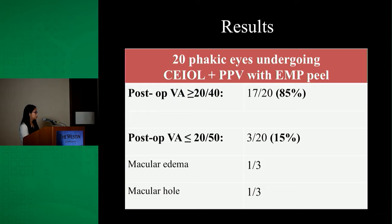In the phakic group that underwent cataract extraction at the time of vitrectomy with ERM peel, 85% of those eyes had 20/40 vision or better, and 15% had 20/50 vision or worse post-op. Among those with 20/50 or worse post-op, one in three had macular edema, and one developed a macular hole.